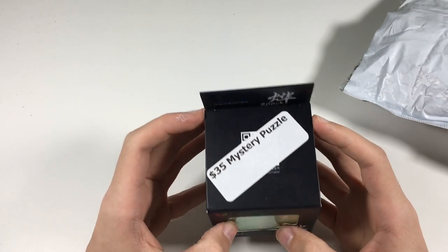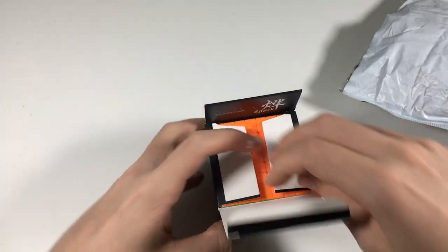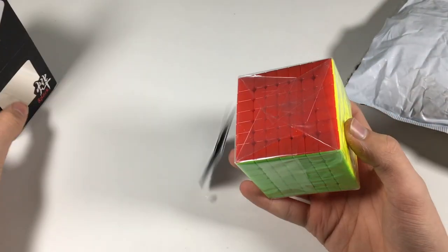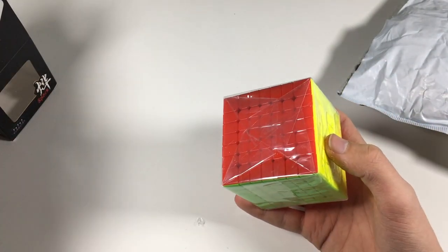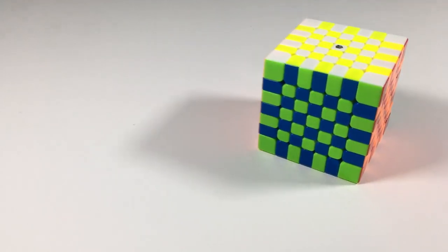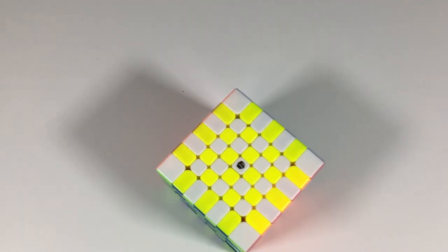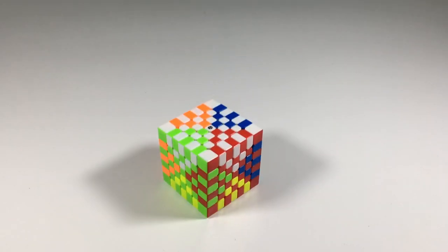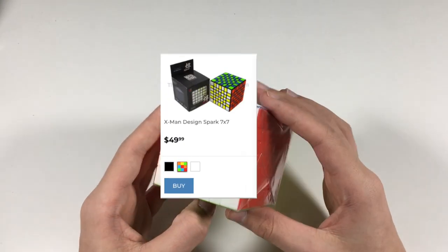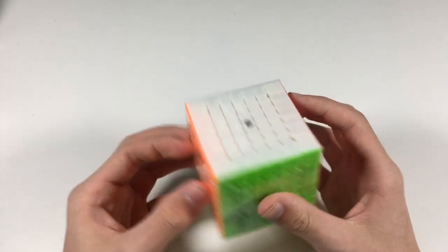It looks like we have a Spark 7x7, which is actually really interesting because the only 7x7 I have is a Haze 7x7. I'm not sure how much this costs, but I'll put the price up here.